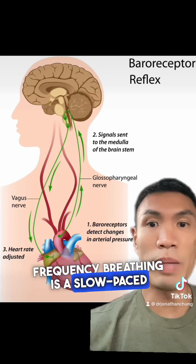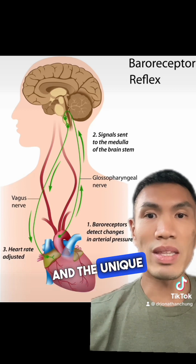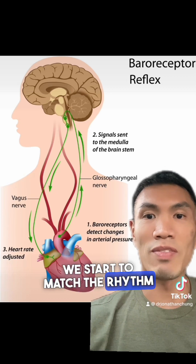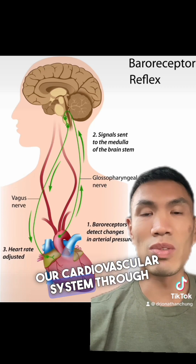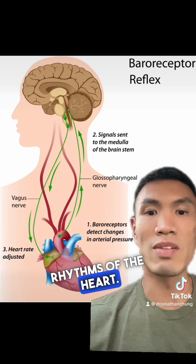Resonance frequency breathing is a slow-paced breathing style that usually encompasses taking about anywhere from four and a half to six and a half breaths per minute. The unique thing about these paces of breathing is that when we slow down our breathing cycles, we start to match the rhythm of our breath with some of the internal rhythms of our cardiovascular system, through things like your baroreceptors inside some of our arteries, the actual heart rate itself, as well as the rhythms of the heart rate.